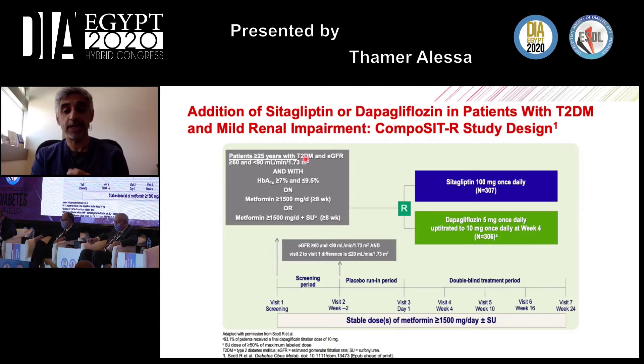The trial enrolled adult patients with mild renal impairment — estimated GFR between 60 and 90 — with uncontrolled diabetes and A1C between 7% and 9.5%, on either maximal dose metformin or maximal dose metformin plus a sulfonylurea. After a screening and placebo run-in period, half received sitagliptin 100 mg and the other half received dapagliflozin, started at 5 mg once daily and up-titrated to 10 mg at week 4. More than 93% of patients reached the full 10 mg dose.